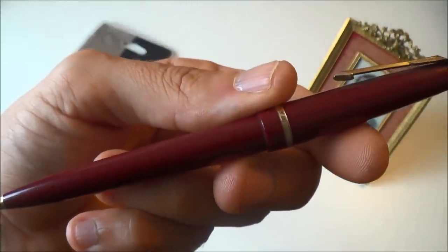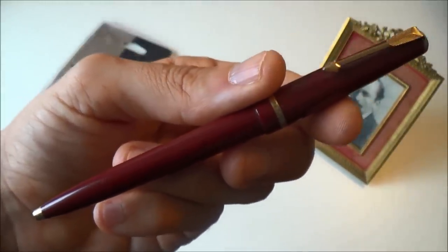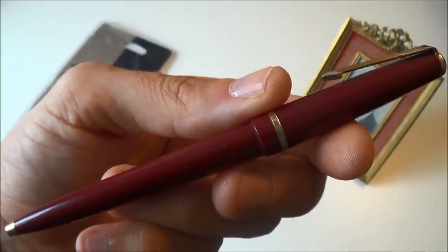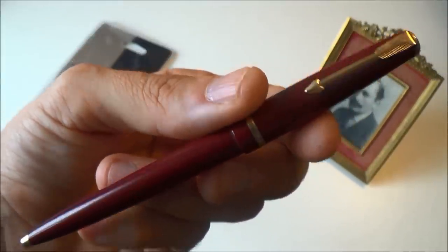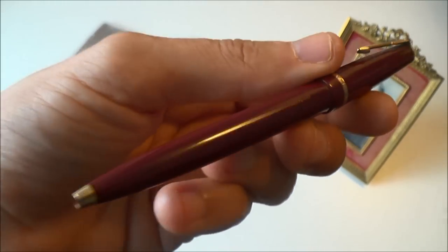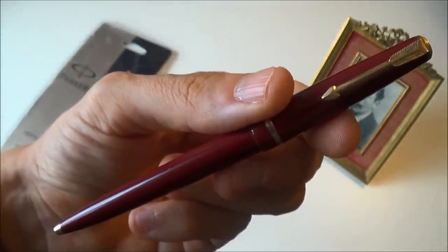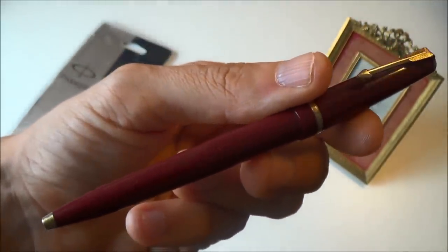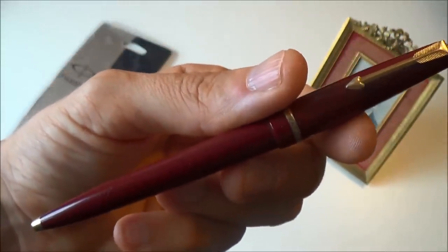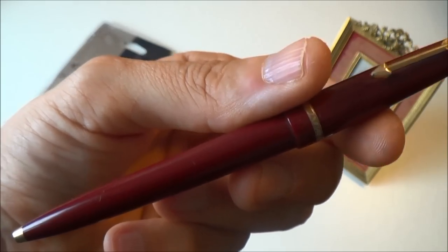It came with a fountain pen in the exact same color, with a 14-karat gold nib. From what my mum tells me, he never really used the fountain pen — he always preferred the Jotter. Luckily I still have this pen of his. What's really cool is that this is one of the early ballpoint pens Parker made, from the early 1960s.